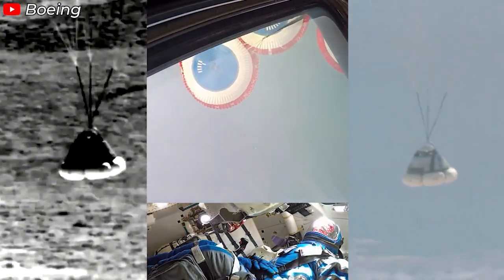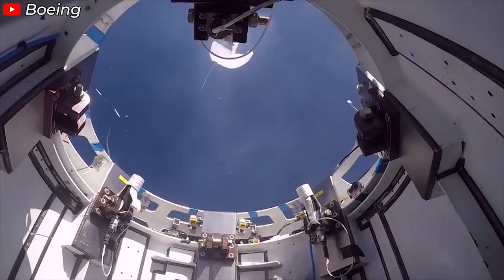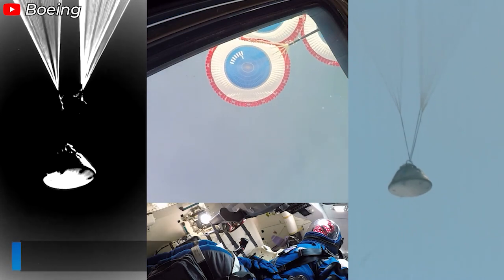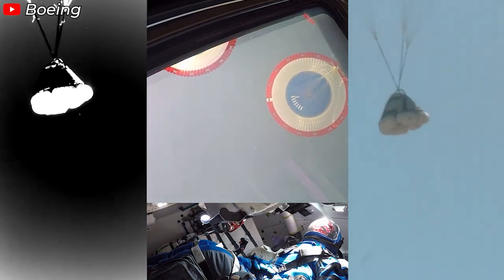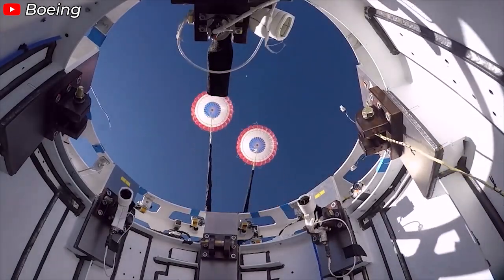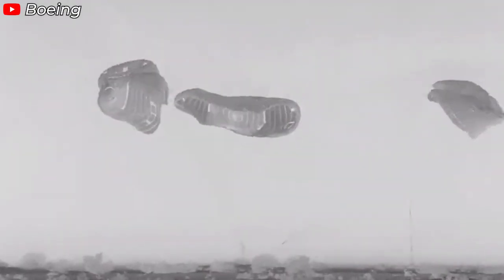This design introduces a critical vulnerability. Once the trunk is discarded, Starliner is left with only small thrusters, severely limiting its control capabilities during descent and recovery. Boeing opted for land-based landings for Starliner, a choice that considerably increases the risk in the event of parachute system failure. Starliner's landing sequence relies on a precise and tightly timed chain of events: first deploying drogue chutes, followed by three main parachutes — one less than Crew Dragon's four. Then it must jettison its heat shield and deploy airbags to cushion the impact on land. The critical weakness is Starliner's lack of backup measures if one or more parachutes fail to deploy, and any malfunction during heat shield jettisoning or airbag deployment could lead to catastrophic outcomes.